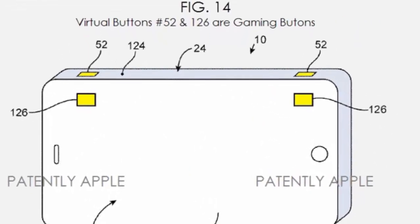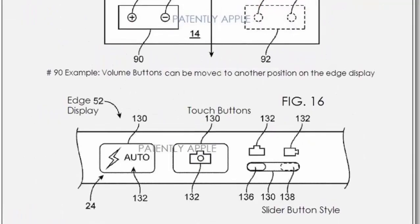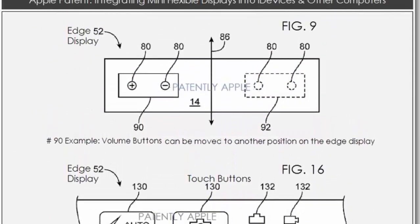It's also said that the patented display tech might take a planar shape, which will allow it to cover the front, rear, and sidewall surfaces of the device. Thanks for watching my video, and subscribe to my YouTube channel.